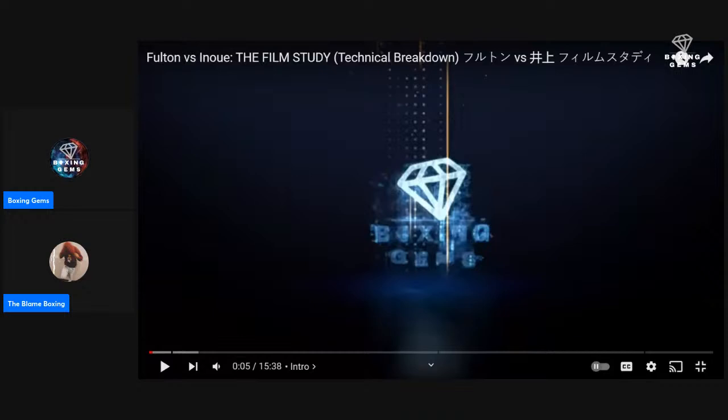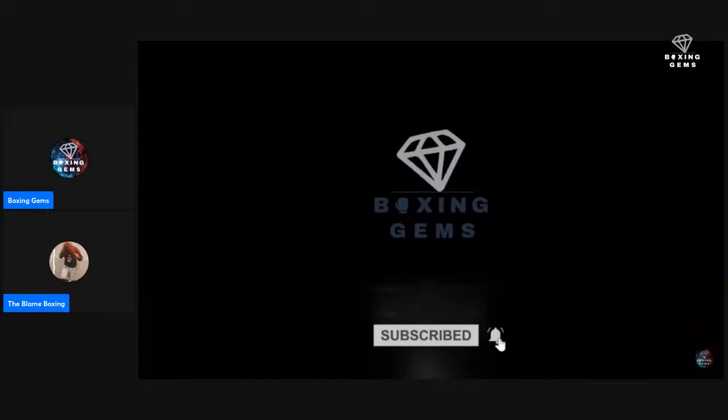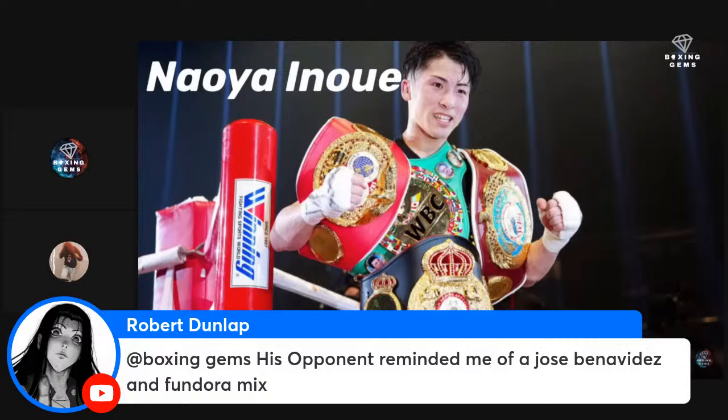Good morning fight fam, let's finish this film study real quick. Smash that like button, subscribe and hit that notification bell — class is in session. Moving up as the former undisputed bantamweight champion, Naoya Inoue is one of the most skilled fighters in boxing. He's a complete fighter who adapts based on the style of his opponent, which explains why he's ranked so high.